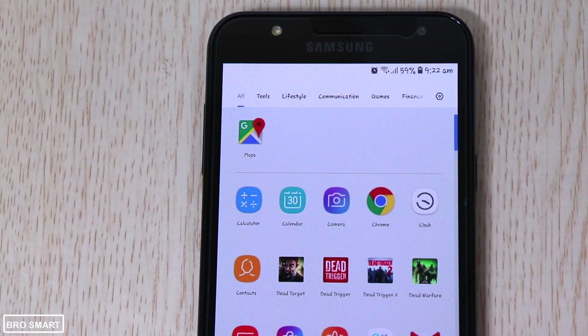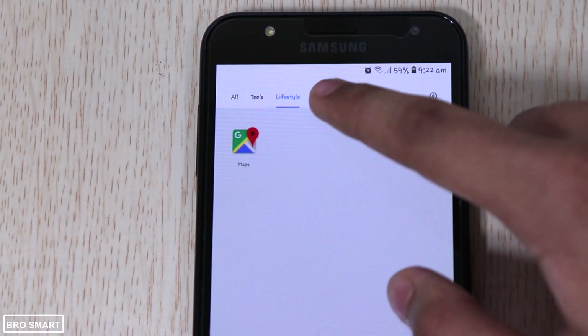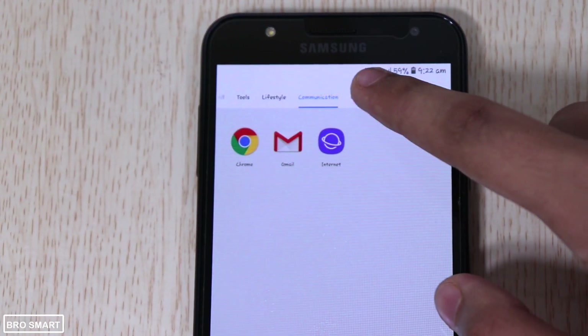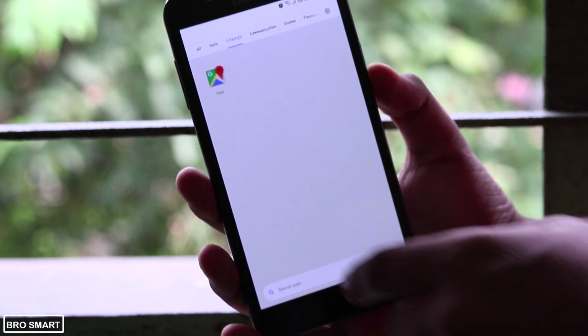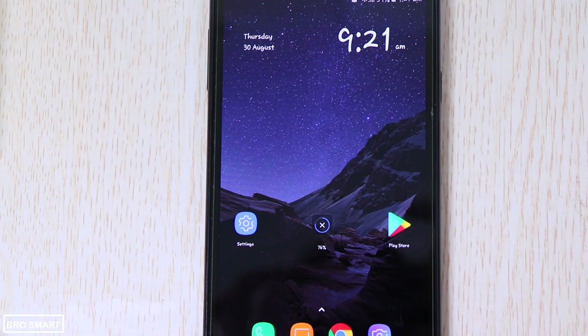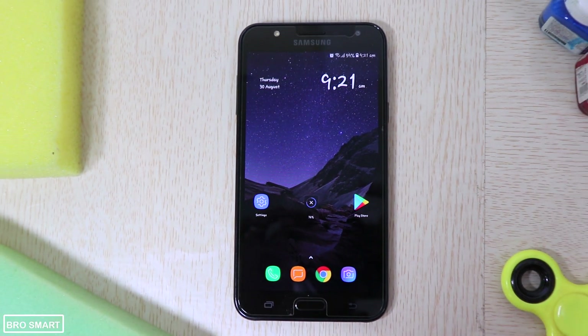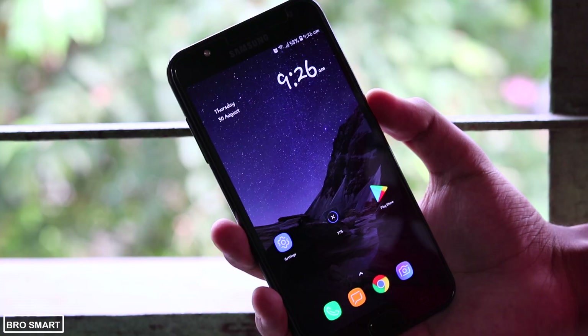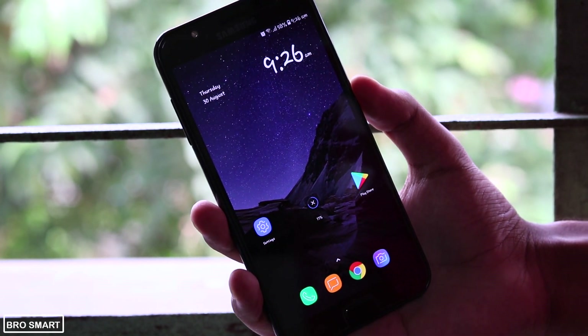Another feature I really loved is the categories. We install a ton of apps and sometimes it is very difficult to find an app quickly. So categorizing all the apps will not only help you find an app quickly but also organize all the apps properly without making the apps tray clumsy. For example, you will find the Facebook application in the social media category.